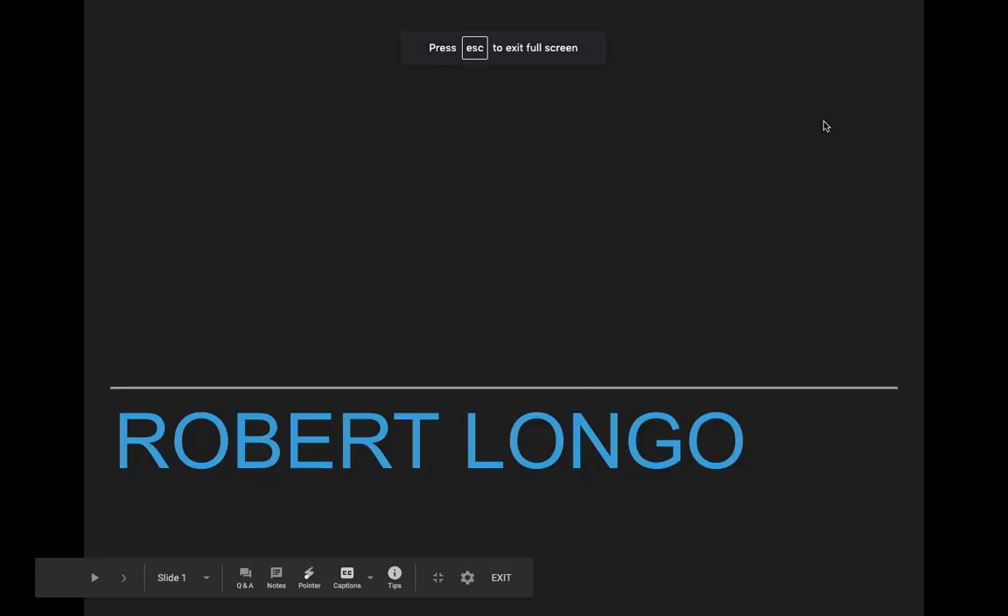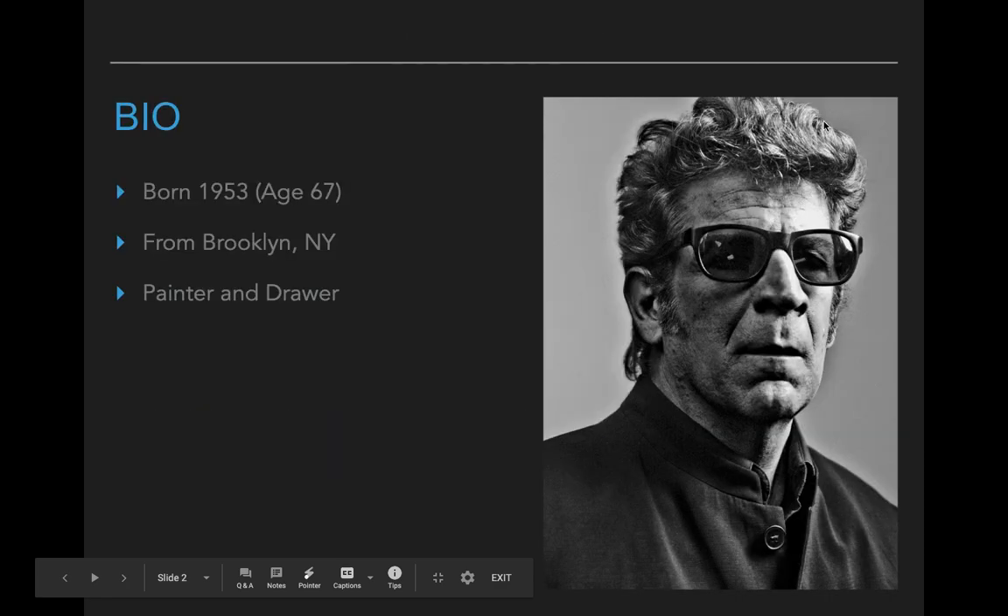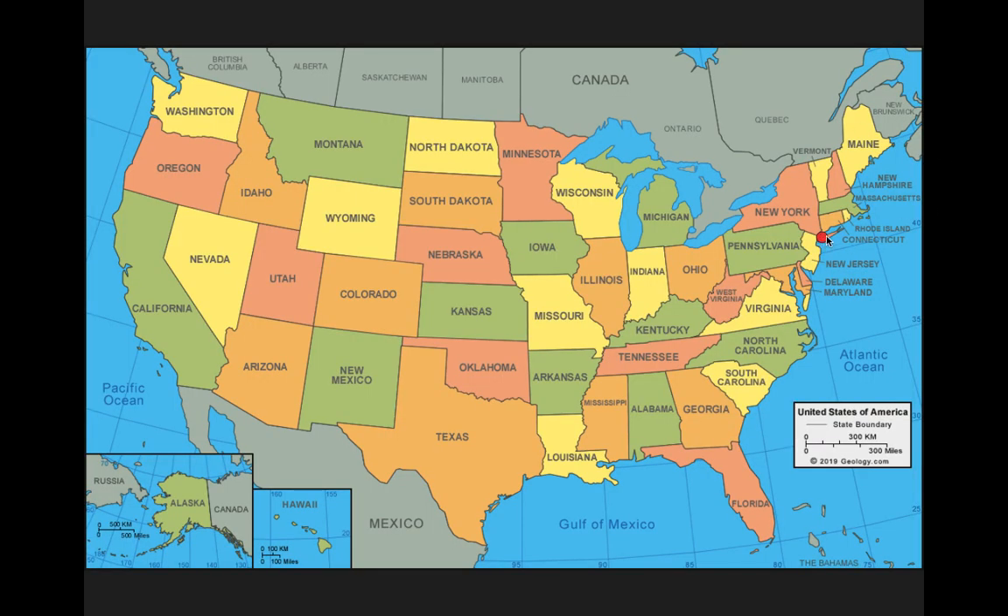His name is Robert Longo. He's still alive — he is a contemporary artist and he is 67 years old. He's a painter and drawer, and he comes from Brooklyn, New York. Brooklyn is like a suburb of New York City, so right here we would be right about here in South Central Wisconsin.